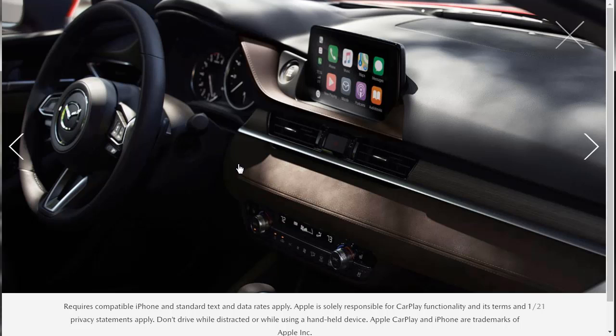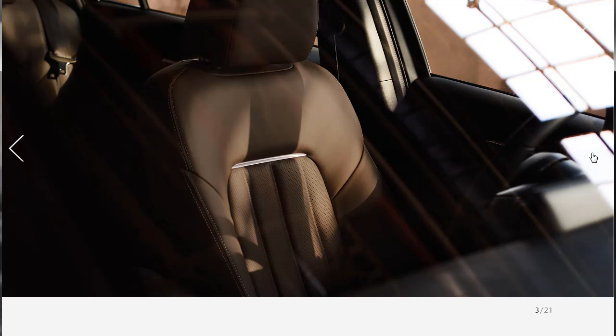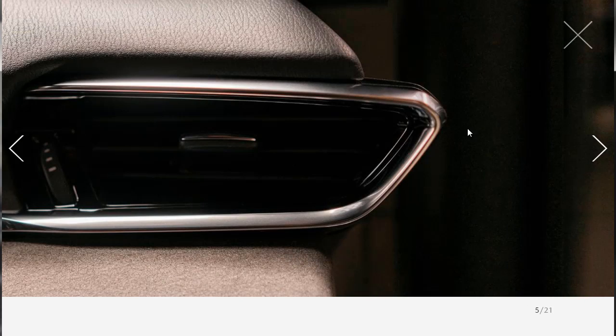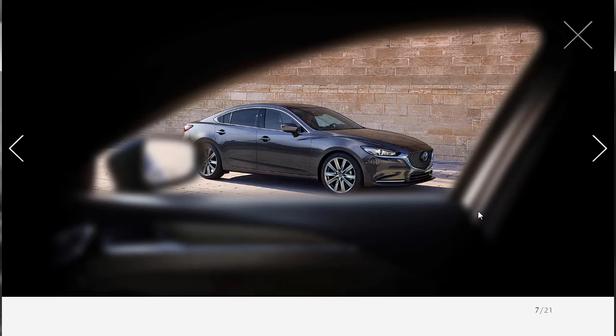We have about 21 slides here with descriptions underneath them. One slide is clearly letting us know that Apple CarPlay is available for the 2019 Mazda 6 — you do need an iPhone, and data rates apply. Here's a nice overhead shot of the 2019 Mazda 6. It's attractive. The brown leather interior and leather seats — this is probably the top tier. Nice shot of the wheels. They're showing the air vent. Here's the front with the signature grille — it looks pretty nice, quite prominent.